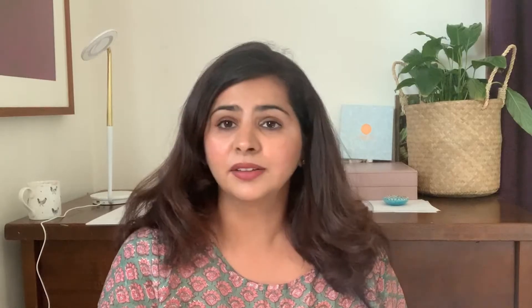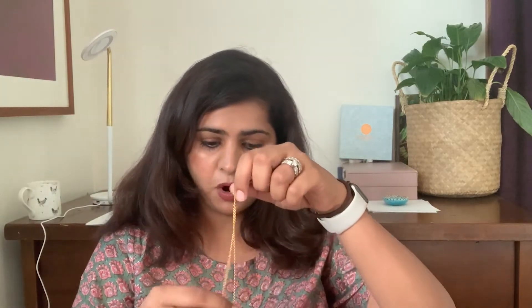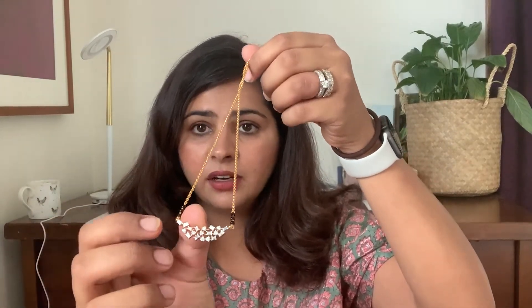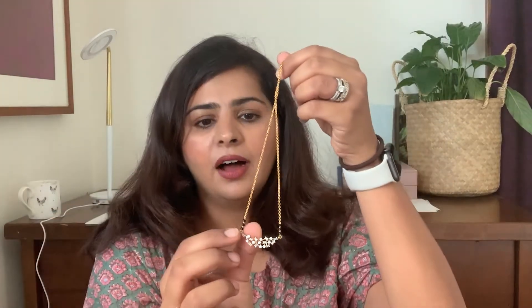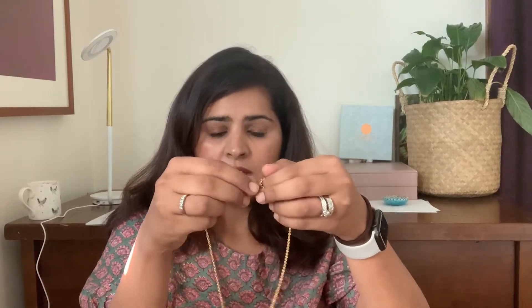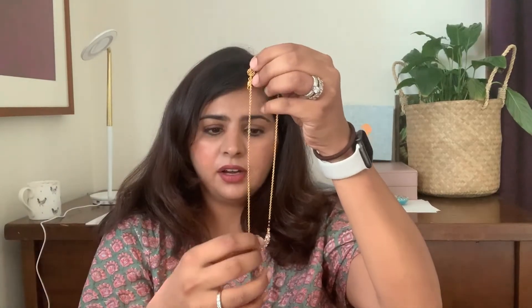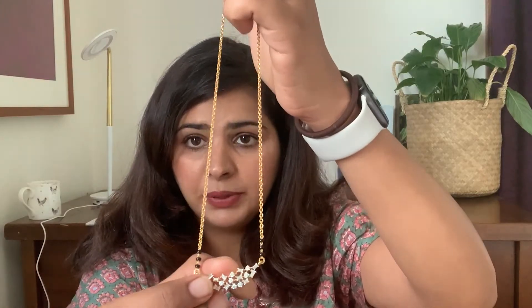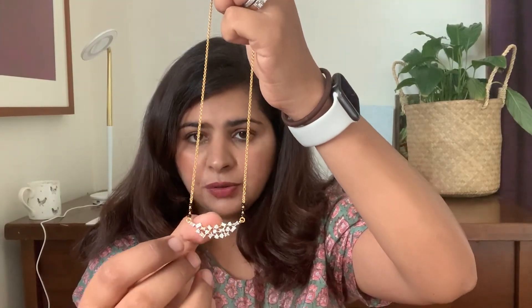To get started, I wanted to begin with our favorite and most popular constellation Mangal Sutra. This is a special Mangal Sutra designed for a modern bride. It is basically made of baguettes and round diamonds and it has a beautiful dainty chain that one can wear on a daily basis, accented with black Mangal Sutra beads — three beads on each side to give it that dainty look.